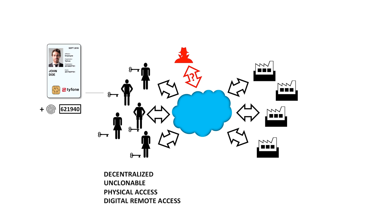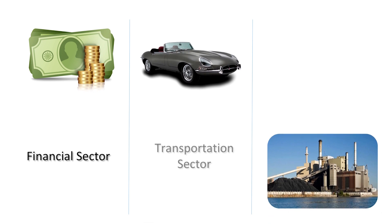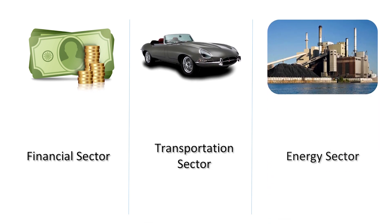Sidecard not only makes cloning impossible, it also makes awareness of loss immediate. Sidecard already is in use in the financial and transportation sectors, and EPRI is working to adapt this technology for use in the utility sector.